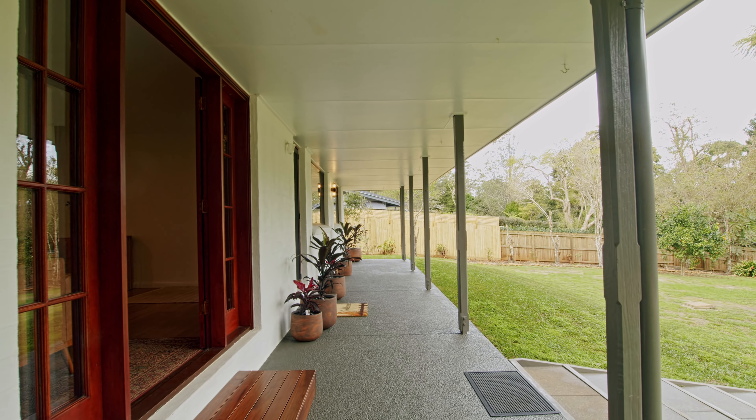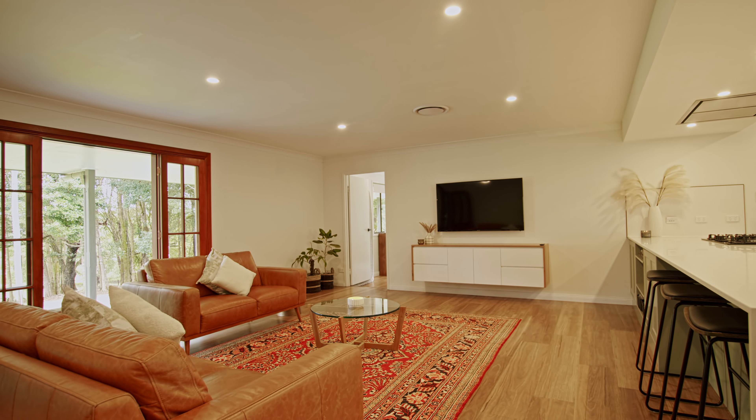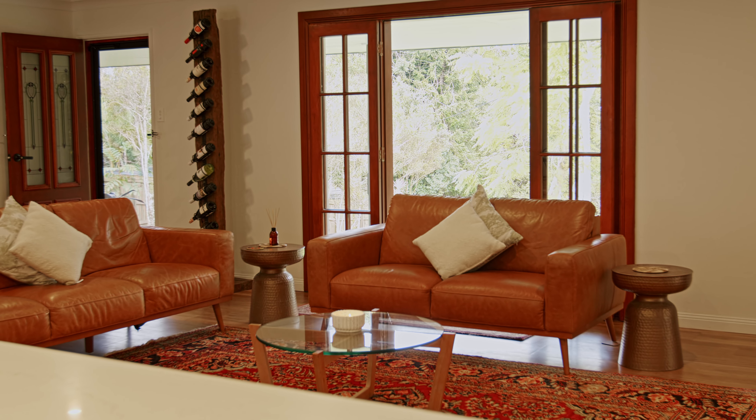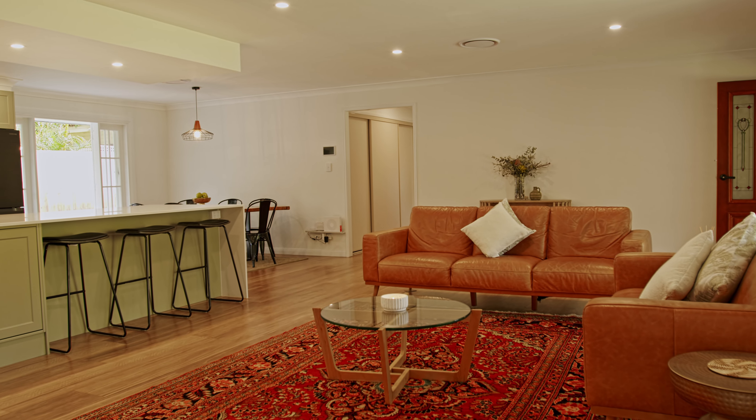Access is via the full-length covered veranda and into the lounge room. This space is generous and open planned with the kitchen and dining areas. There are French doors leading back out onto the veranda, and the high ceilings and timber look floors flow throughout.